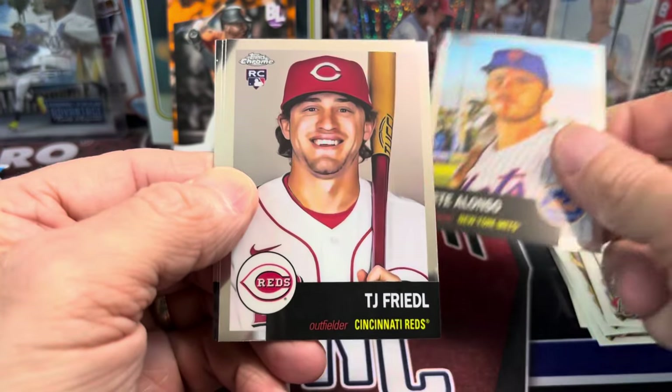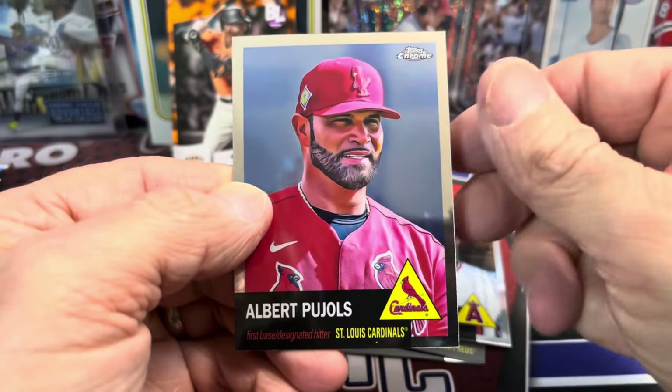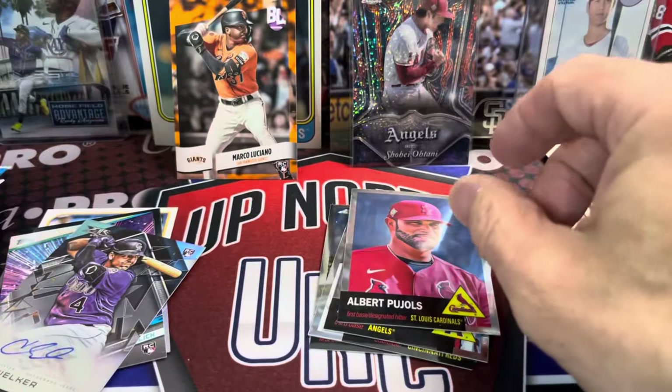Pete Alonso — this is Chrome Platinum from 2022. Rendon and Albert Pujols. I love the look of these cards — they're pretty sweet.